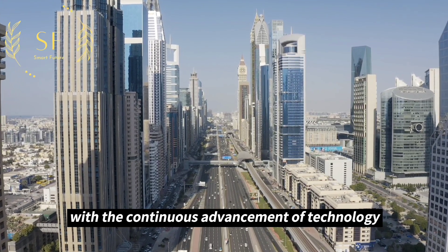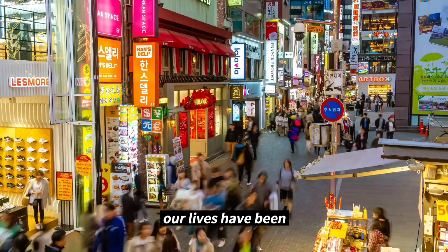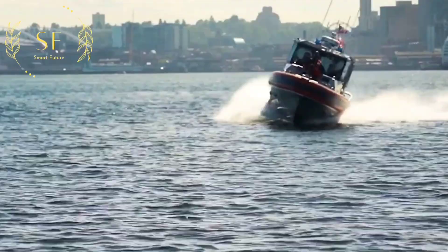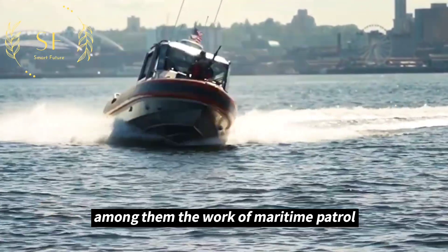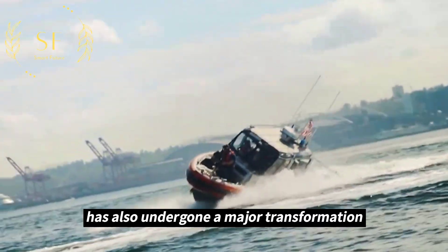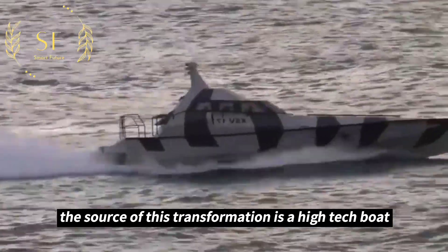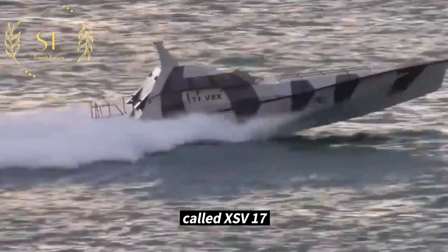With the continuous advancement of technology, our lives have been greatly facilitated and amazed in many ways. Among them, the work of maritime patrol has also undergone a major transformation. The source of this transformation is a high-tech boat called XSV-17.